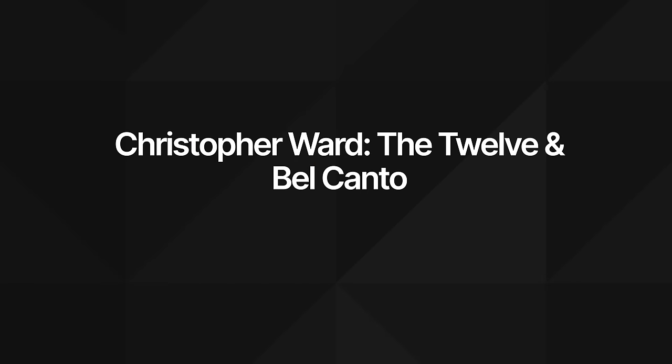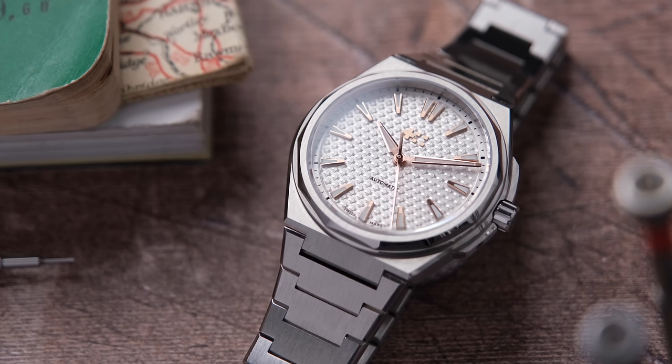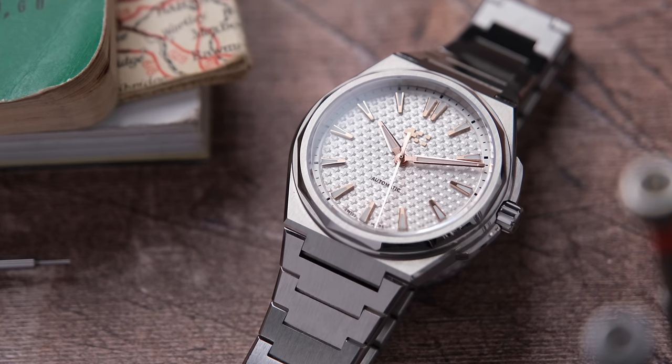Number one: Christopher Ward. To me, Christopher Ward and value for money go hand in hand. Everyone's outlook on luxury and what is luxury is different — I know some people wouldn't consider Christopher Ward a luxury watch brand, but I personally would. When we get a little too deep into the watch collecting world, it's easy to forget that spending £1,000 or $1,000 on a watch is a lot of money for most people.